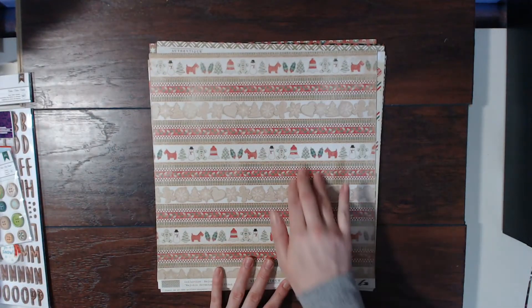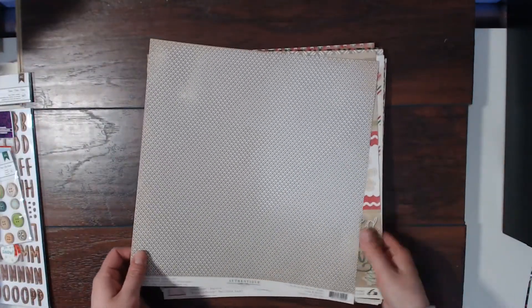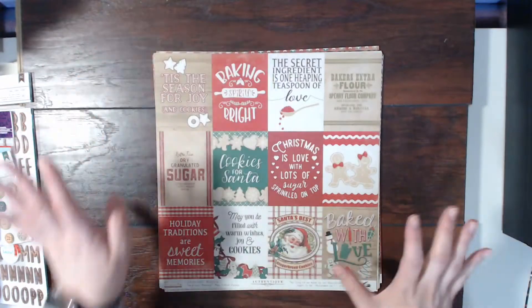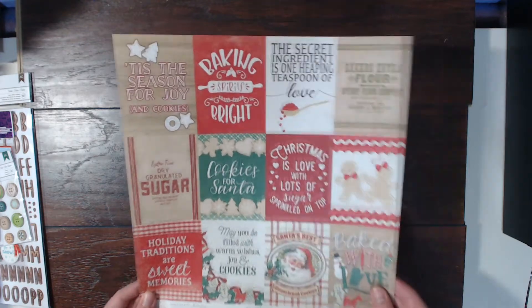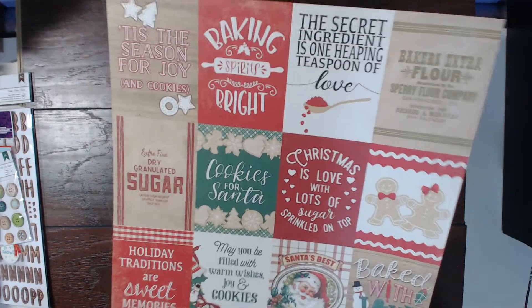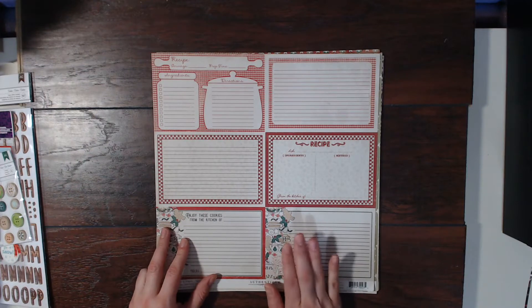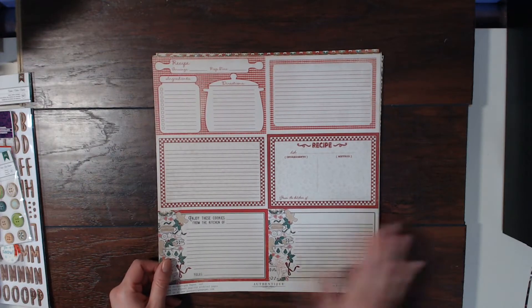Then a nice border sheet. I could do a layout with cookies — we always make cookies around Christmas Eve. A few days before or on Christmas Eve we'll make cookies. Last year we did it on Christmas Eve. This is all based around making cookies and baking for the holidays. Oh, and my grandma has a sugar cookie recipe, so I could totally do a layout about that with the actual recipe on it. That would be so awesome.